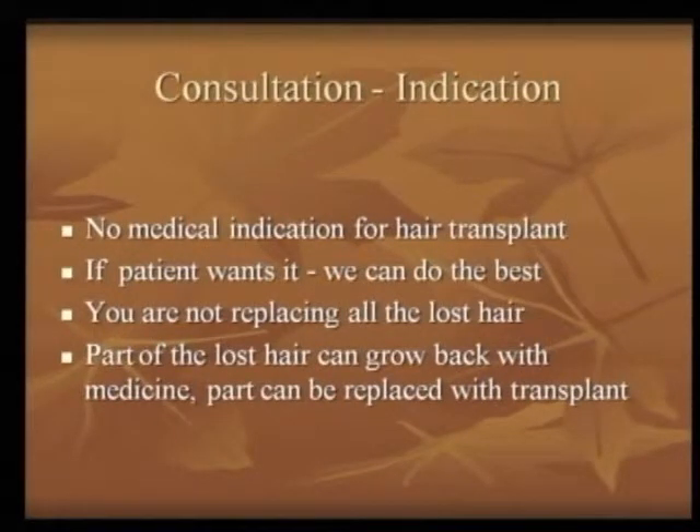At the consultation, please tell the patient there is no medical indication for undergoing a hair transplant — it is the patient's choice that he wants a transplant. We are not replacing all the lost hair with new hair. The patient should know that part of the lost hair can be grown back with medicine, and part is going to be replaced. If he wants, he can try growing back part of the hair with medicine; if he is happy with that, he need not go ahead with a transplant. These options should be open.